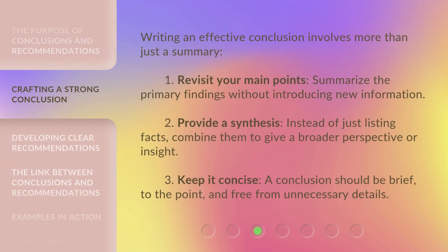Writing an effective conclusion involves more than just a summary. First, revisit your main points — summarize the primary findings without introducing new information. Second, provide a synthesis: instead of just listing facts, combine them to give a broader perspective or insight. Third, keep it concise. A conclusion should be brief, to the point, and free from unnecessary details.